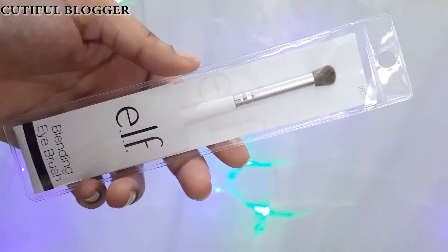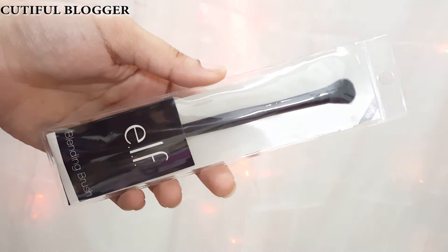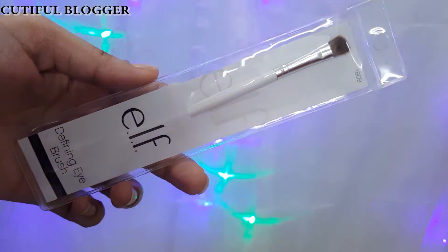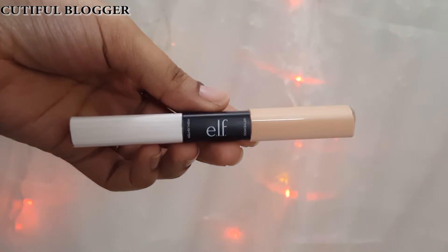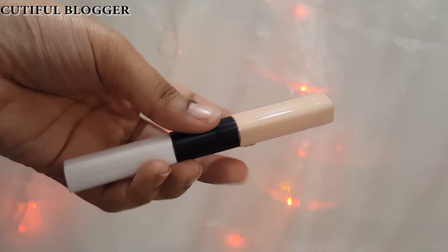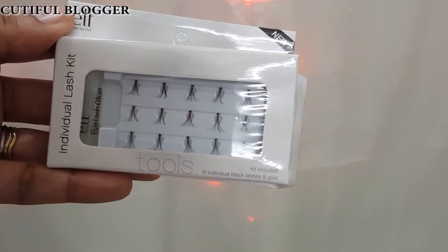This is the ELF Eye Crease Brush, and this one is the ELF Blending Eye Brush. The next one is the ELF Blending Brush, and this is the ELF Defining Eye Brush. Now this product is the ELF Highlighting and Concealing duo — one side is the highlighter (the white side) and the other side is the concealer. Two in one!